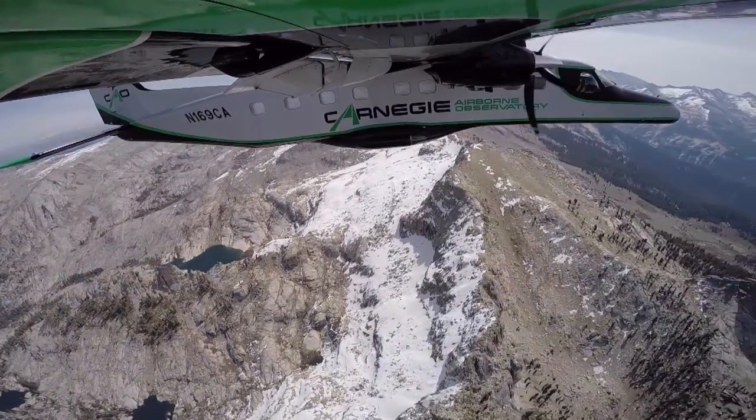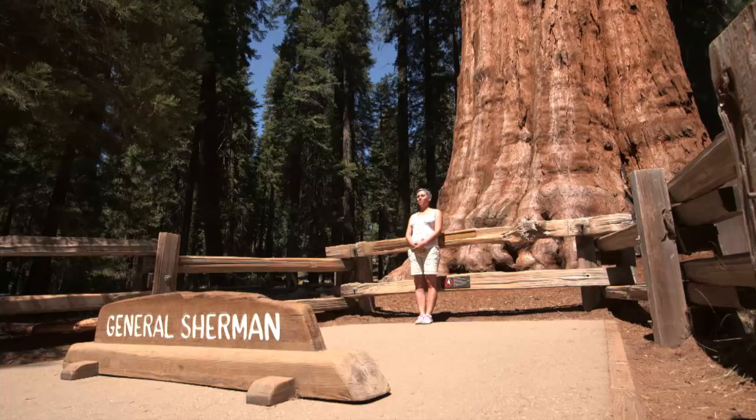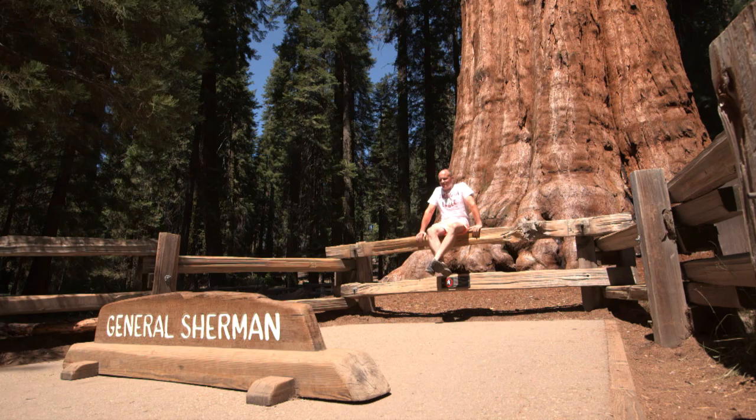With snowpacks disappearing, the park may be forced into a more active role — one that could include drip irrigation for the General Sherman and the other famous trees.